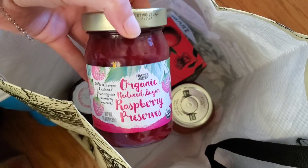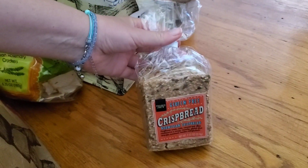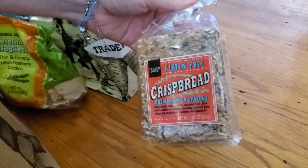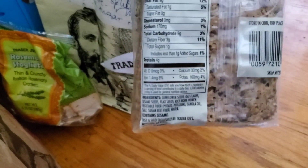And we got this for our jam sandwiches. We got these rosemary crackers and these are good even on their own. These crispbread crackers are really good even with just cheese. Pretty healthy.